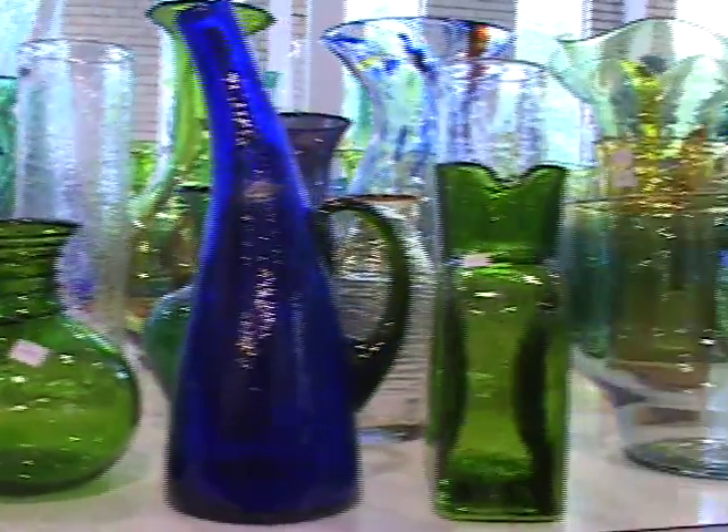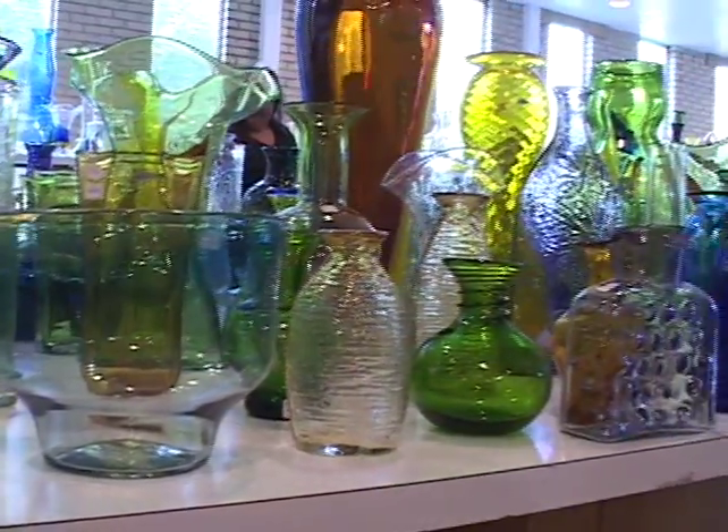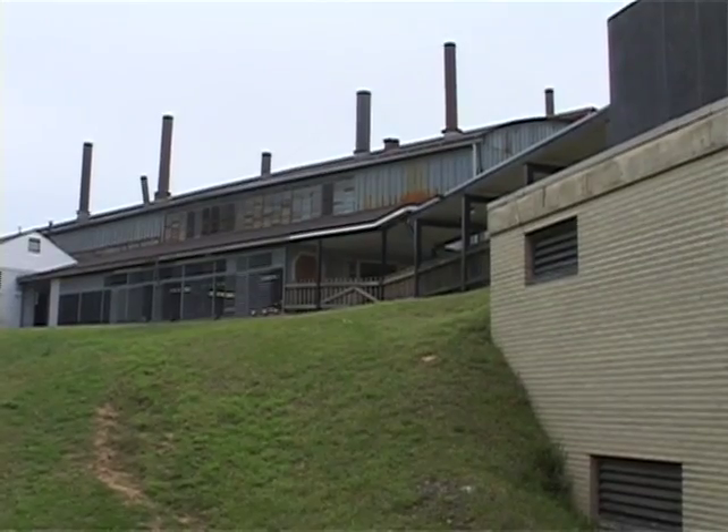Come behind the scenes, into the factory, to see what it takes to produce these items. Behind the Visitor Center, come now, for the first time, to see how this glass is made, by the people that make it, from beginning to end.